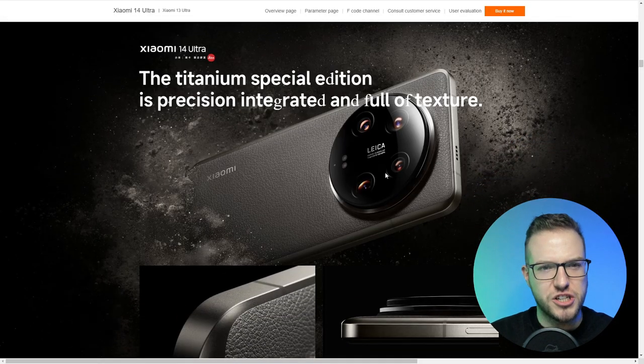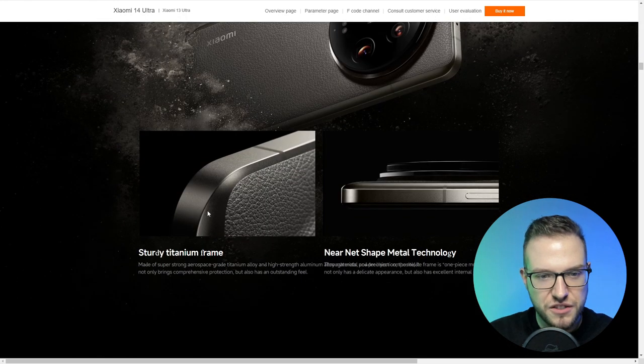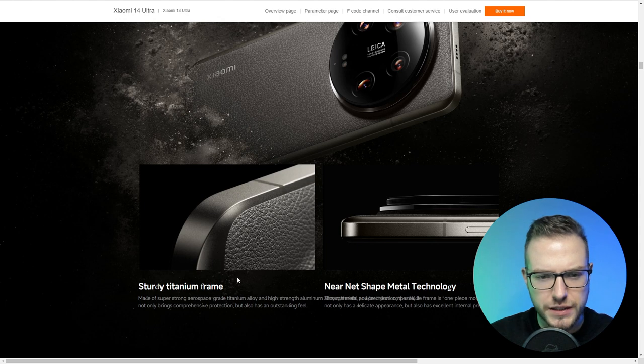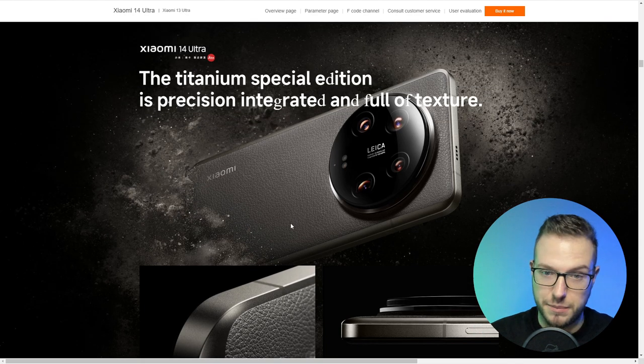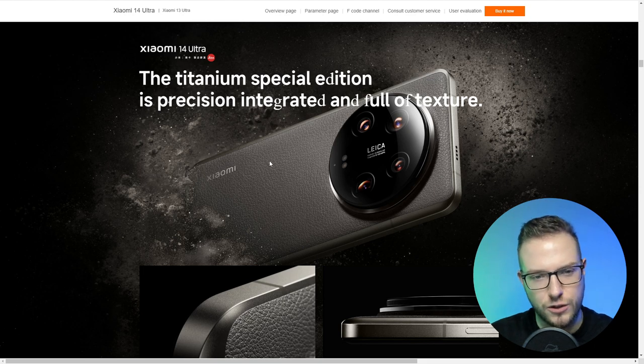I want to look at the Titanium Special Edition — I think it looks pretty amazing. You can see the details; it's the kind of phone I can't wait to have in my hands. The finish is pretty amazing. We can see a huge camera module area for the Leica cameras, and there's almost a leather finish which will probably help you hold the phone much better.